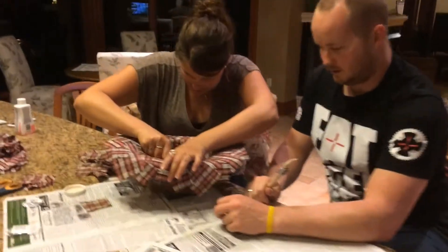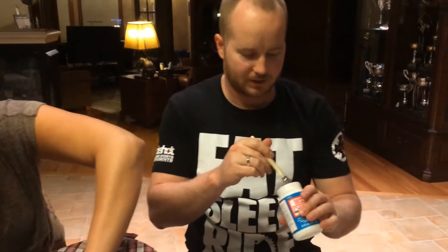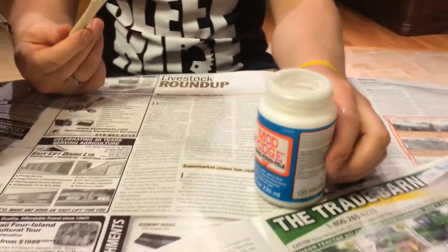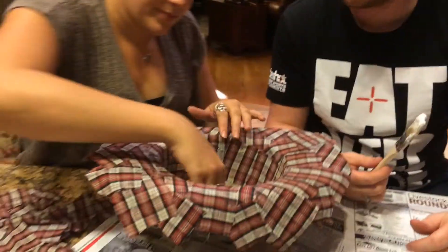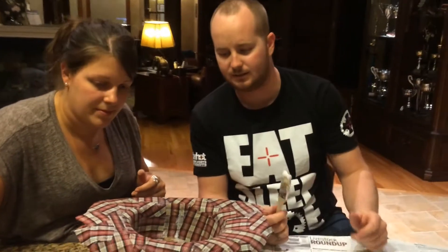So Zan and Tash — Zan, it looks like you're building something here. Can you explain? I see a bottle of what's called Mod Podge and I see what looks like a hat underneath there. Well, I want a plaid cowboy hat and I looked all over but they don't have them, so we're gonna make one.